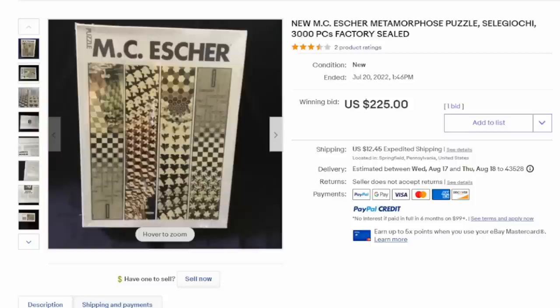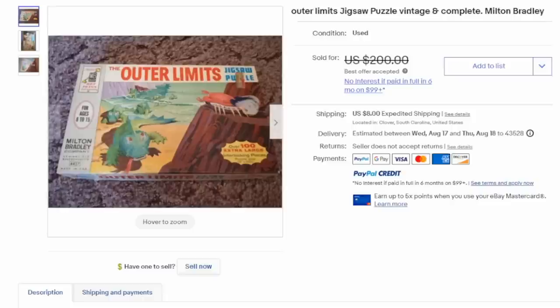This next one is by M.C. Escher. Most Escher puzzles that are vintage will sell for some pretty decent money. This one's by a company named Selegiochi — I've seen the name many times on puzzles that sell for a decent amount of money, like this $225 Escher one here.